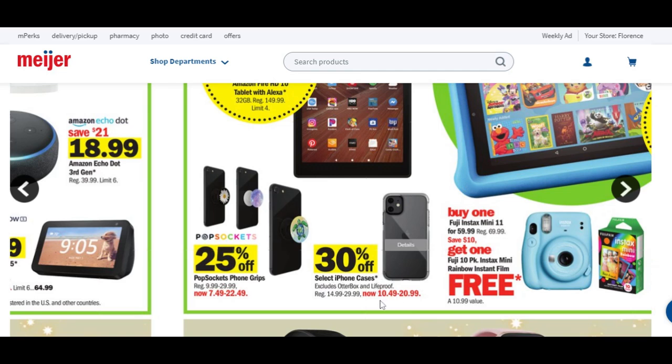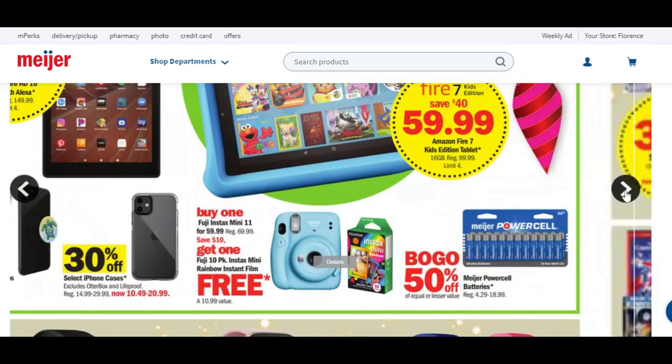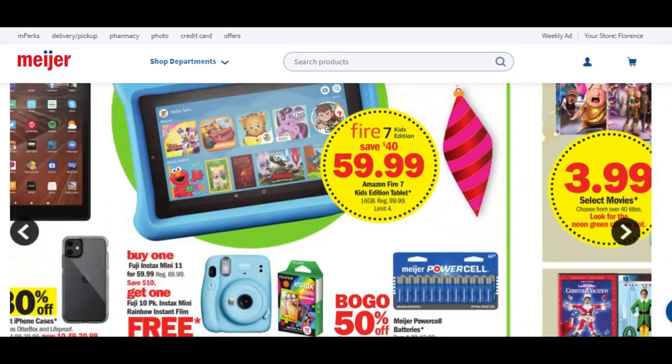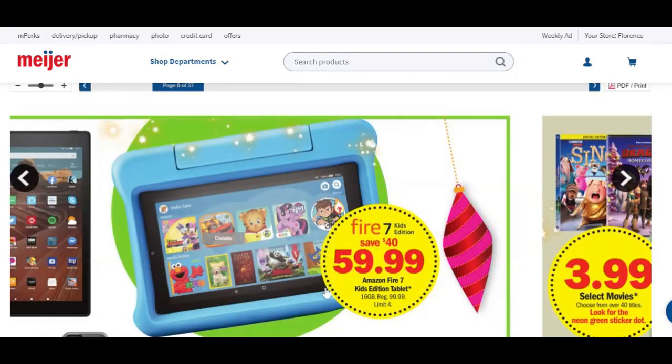Buy one Fuji Instax Mini 11 for $60 and get film for free — that's an $11 value — plus you're going to save $10 on the Fuji Instax Mini. Buy one, get one 50% off on batteries, which you're probably going to need big time. Another kid's Amazon Fire tablet is going to be just $60, saving $40.